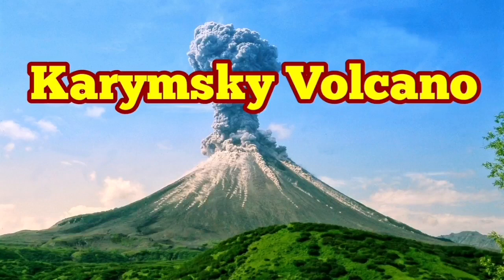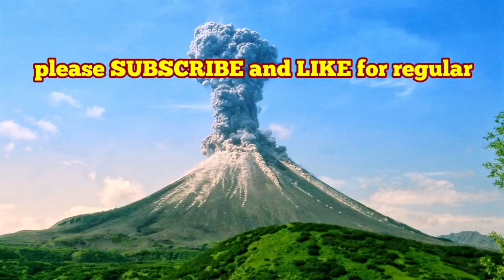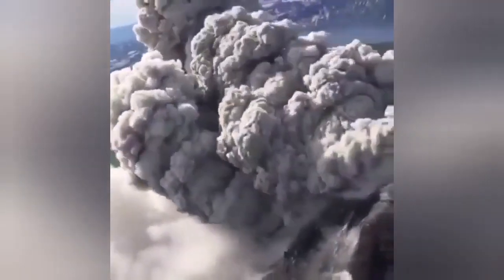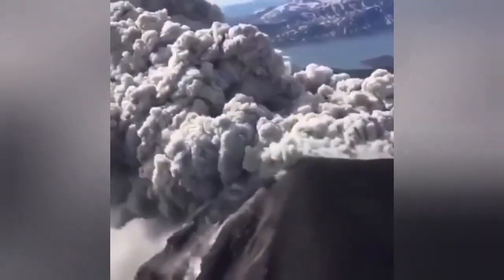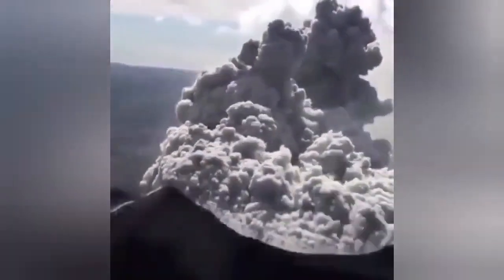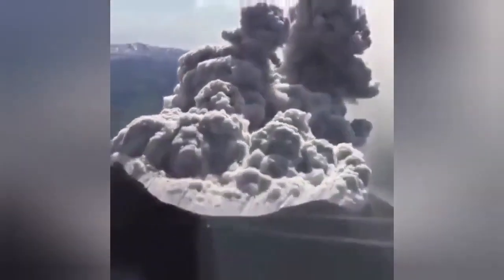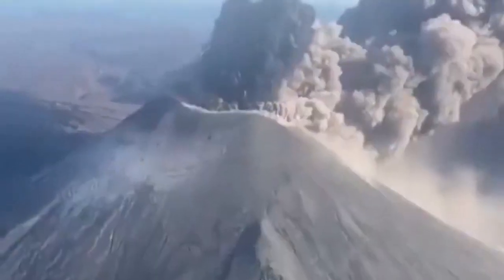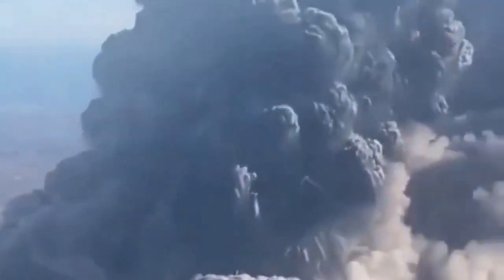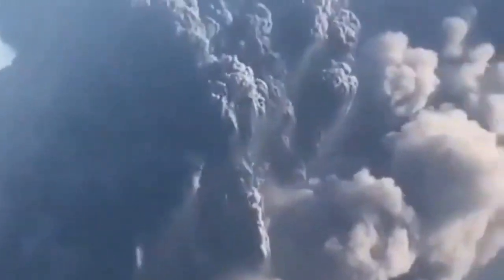Karimsky Volcano is a stratovolcano in the Kamchatka Peninsula of Russia. It's a very eruptive volcano — quite young, actually, only 8,000 years old — and since its creation has risen to a height of one and a half kilometers into the sky. The magma has a lot of pressure behind it, full of volatiles.